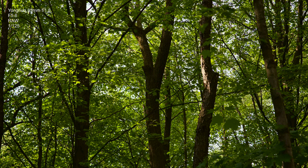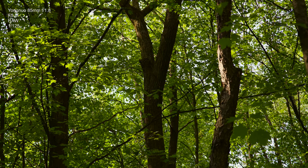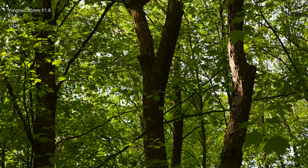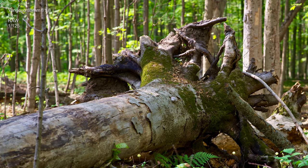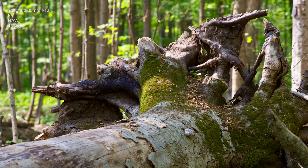What I did notice with this lens is that when you're shooting around f2.8, it seems to be at its sharpest from center towards the edges. Most of the time I was shooting between f2.8 and f4, and I thought the lens performed quite well.